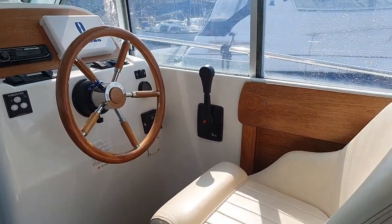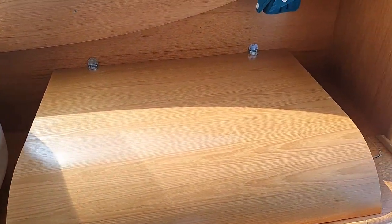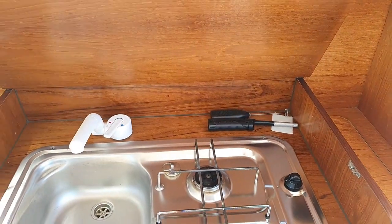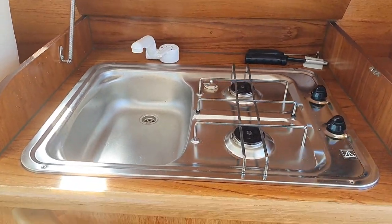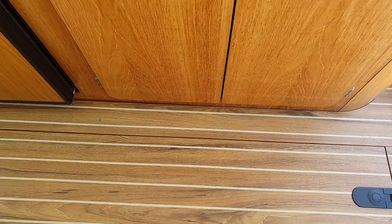A nice helm seat there, and then if we look back we've got the galley here behind the helm position. This just lifts up and reveals cooking rings and the sink, and there are cupboards below. Immediately to the floor is the engine compartment, and again there are lots of pictures of that.